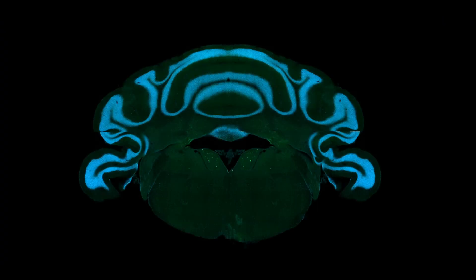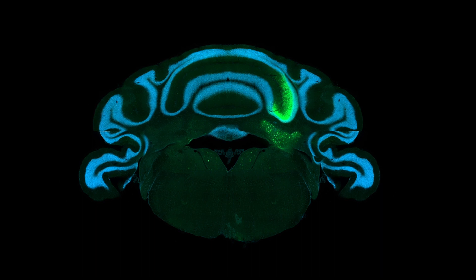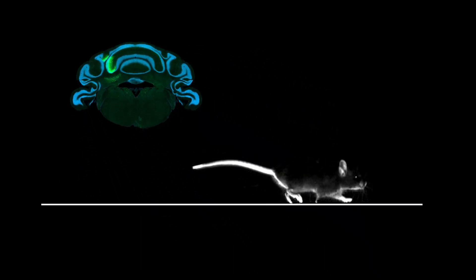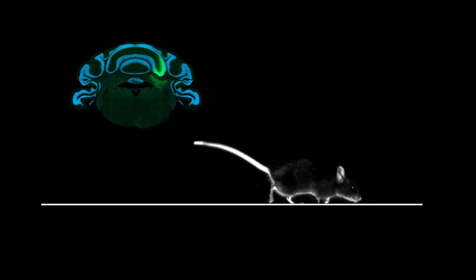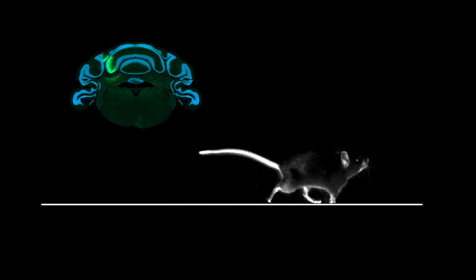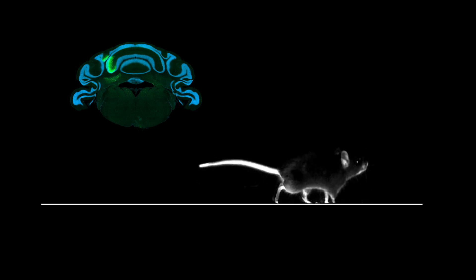We found that when we manipulated activity on one side of the cerebellum, it didn't matter which side we were on — we saw impairment in the ability to adjust where the feet went down. But we only saw impairments in when the foot went down when we were on the same side of the brain as the side of the body that was exposed to the faster belt.